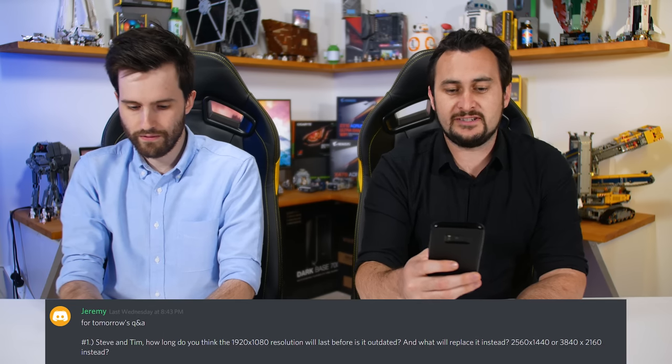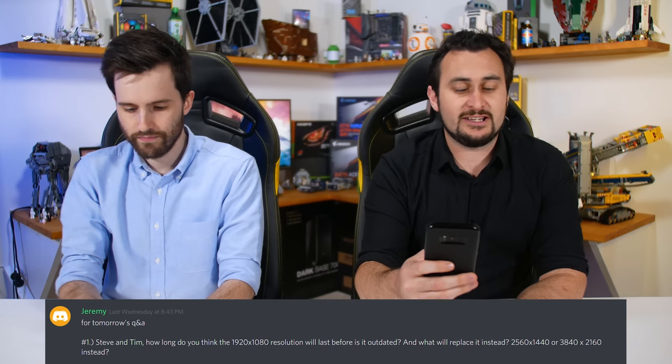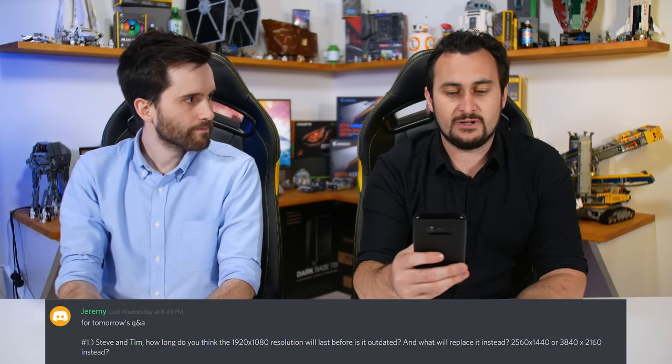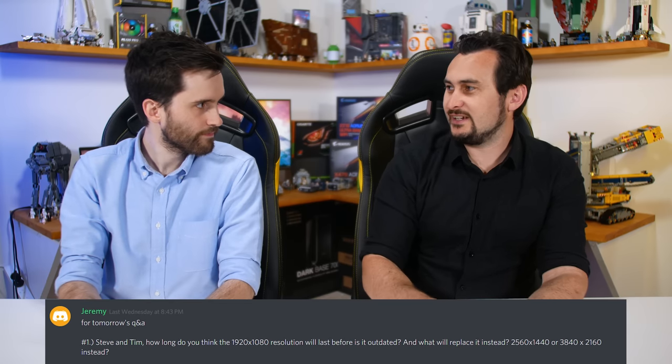Steven and Tim, how long do you think the 1920x1080 resolution will last before it's outdated, and what will replace it? We've got 2560x1440 or 3840x2160, which is 4K. So out of those resolutions, how long is 1080p going to be around? Probably still for quite a while — super affordable monitors at 1080p right now, so it's hard to see them not being the budget option for at least a few more years.